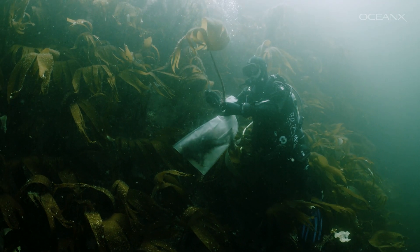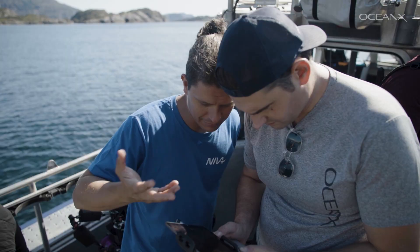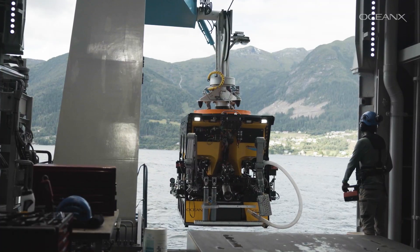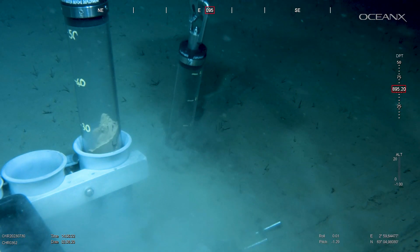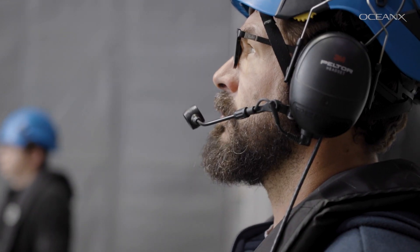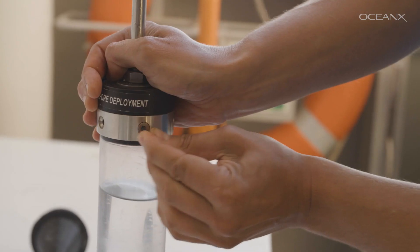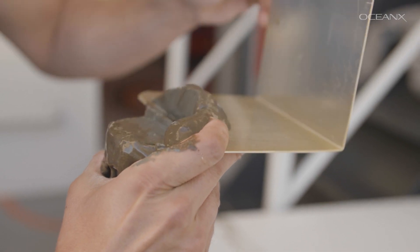Besides taking samples of the actual plants, we also use drone footage to better understand the extent of the kelp forest. That helps us get a better idea of how much kelp there actually is. We also take sediment cores off the stations where we look for kelp, and look for kelp-specific markers in the DNA found in the sediment. That allows us to not only see if a specific kelp species was present, but also to some degree quantify the amount of different kelp species in the sediment.